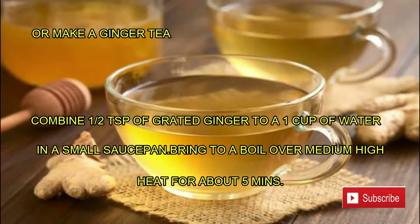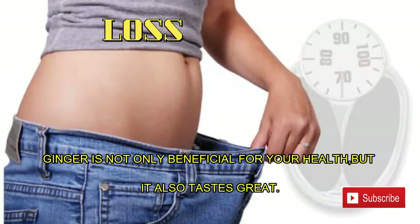To make a ginger tea, combine one half teaspoon of grated ginger to one cup of water in a small saucepan. Bring to a boil over medium-high heat for about five minutes.